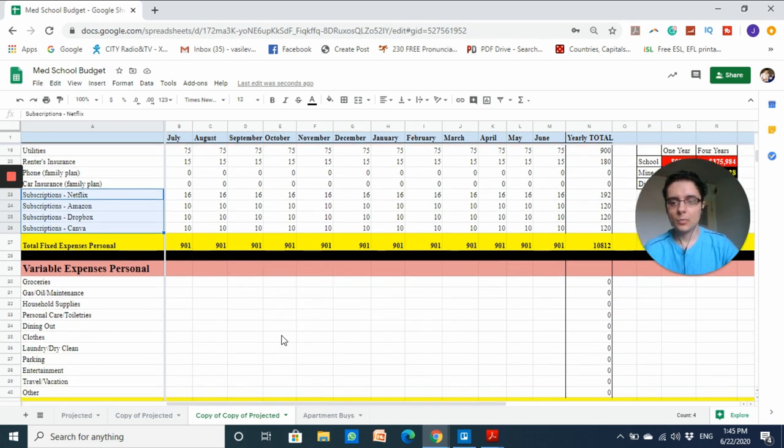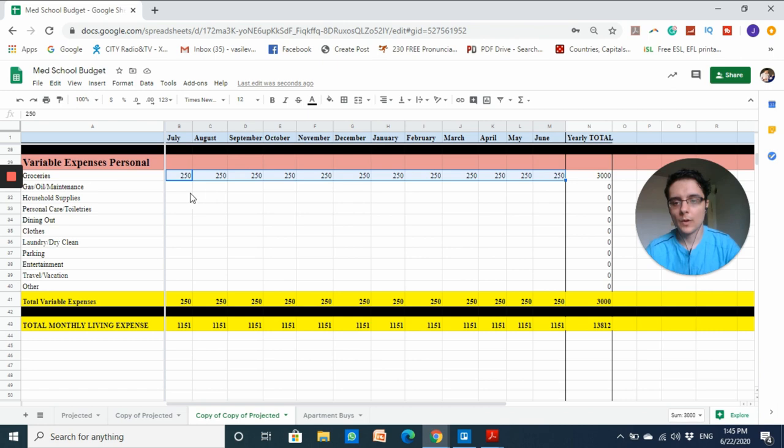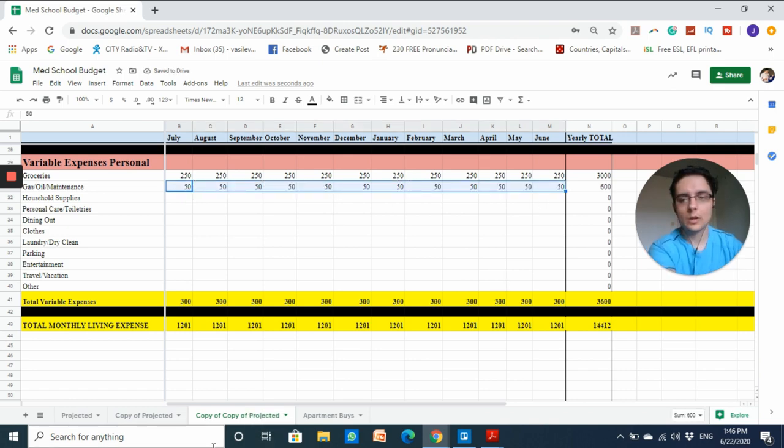For variable personal expenses: groceries I estimate around two hundred and fifty dollars per month as long as I don't eat out — I got this estimate from speaking with current medical students. For gas, oil, and car maintenance, I'm budgeting around fifty dollars per month. Since I'll be living only about a five-minute walk from my institution, I only plan to use my car on weekends or for grocery runs.